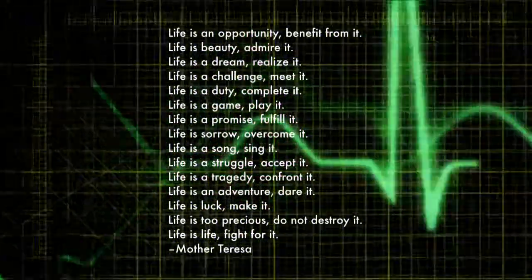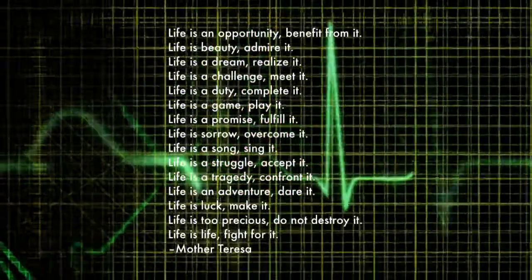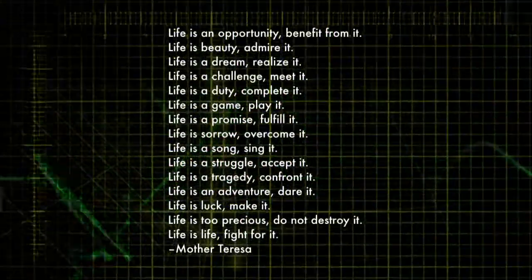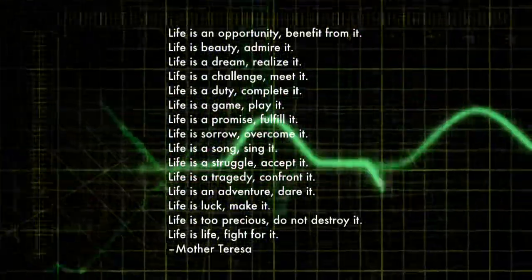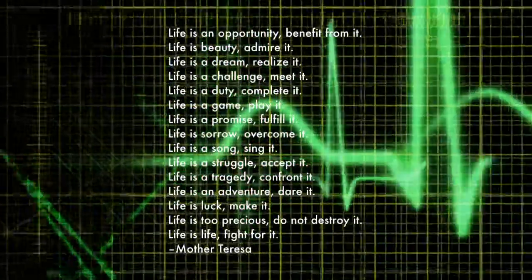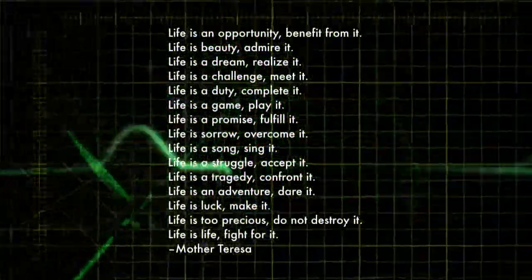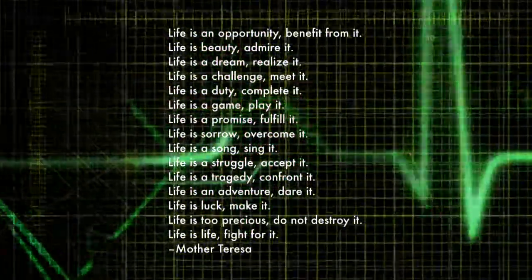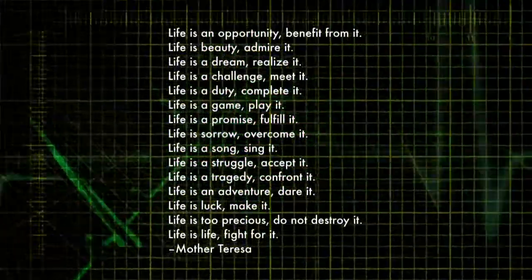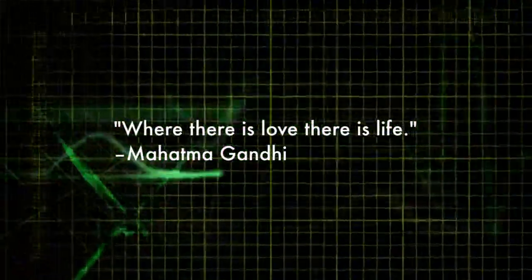Life is an opportunity, benefit from it. Life is beauty, admire it. Life is a dream, realize it. Life is a challenge, meet it. Life is a duty, complete it. Life is a game, play it. Life is a promise, fulfill it. Life is sorrow, overcome it. Life is a song, sing it. Life is a struggle, accept it. Life is a tragedy, confront it. Life is an adventure, dare it. Life is luck, make it. Life is too precious, do not destroy it. Life is life, fight for it. And from Gandhi: where there's love, there's life.